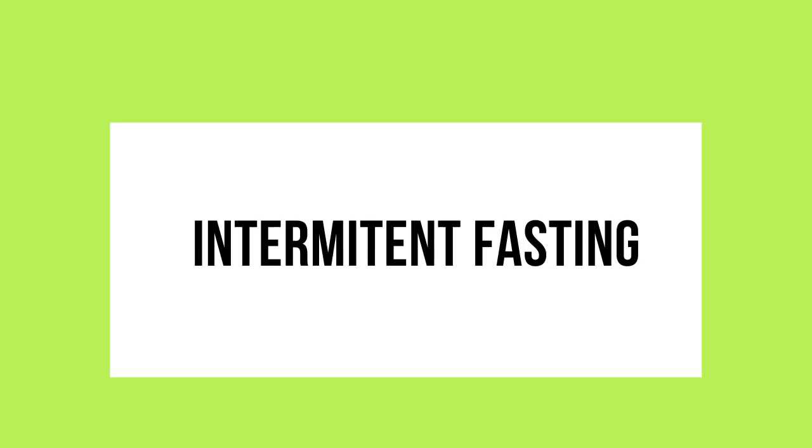Stay hydrated during your fasts. Be sure to drink plenty of water and other non-caloric beverages, such as herbal tea or black coffee. When breaking your fast, it is important to choose nutrient-dense, keto-friendly foods that will help you meet your daily macronutrient goals. Plan your meals ahead of time to ensure that you are getting the right balance of protein, fat, and carbohydrates.